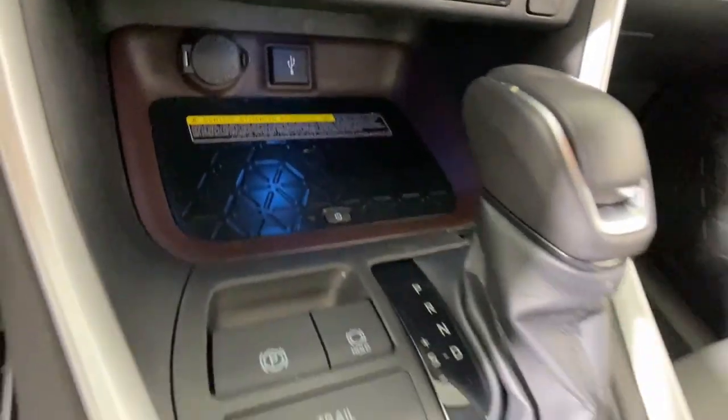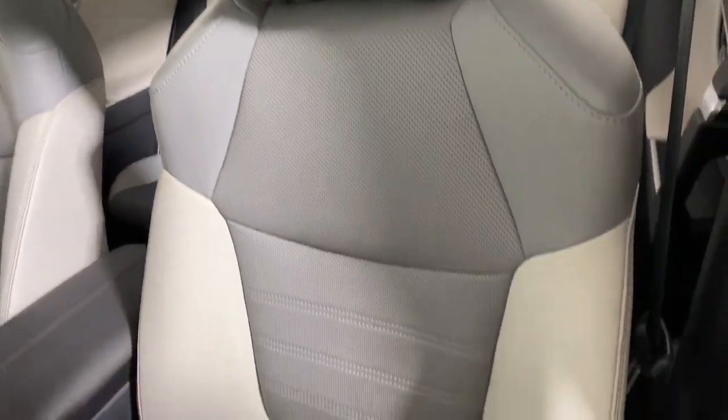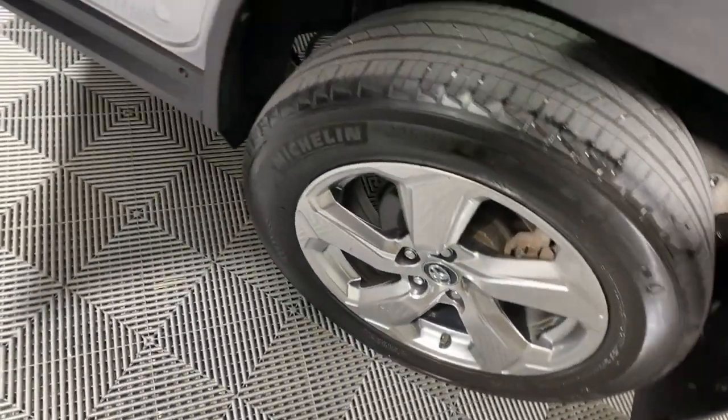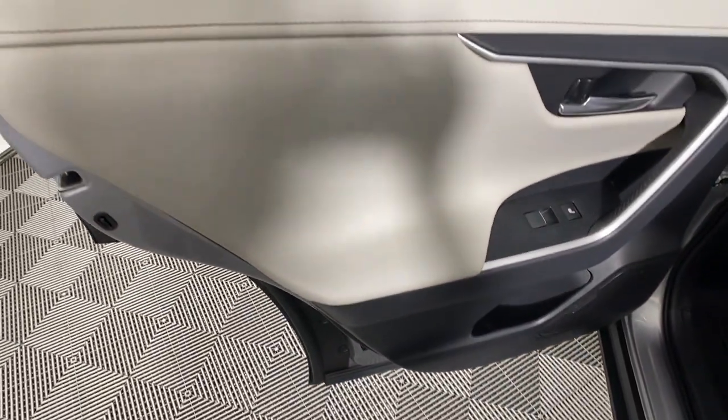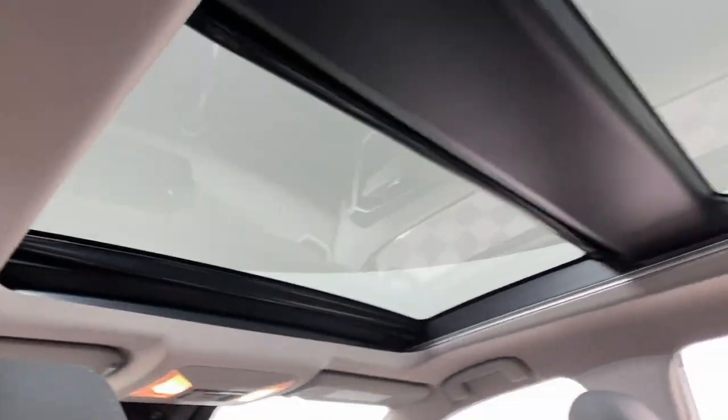These are just some of the great options this vehicle comes with: Apple CarPlay and/or Android Auto, navigation system, keyless entry, moonroof, heated mirrors, fog lamps, satellite radio, power liftgate, lane-keeping assist, and alarm. You deserve to get everything you want in your next vehicle. This RAV4 ticks all the boxes.